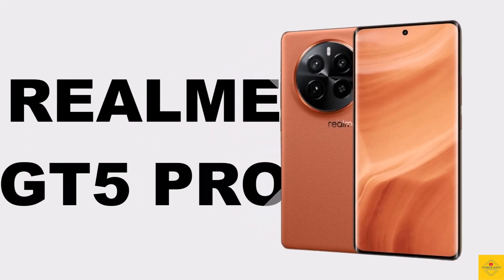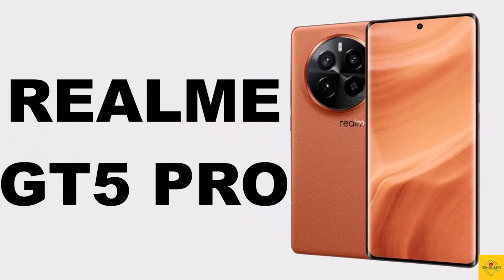Let's talk about the latest launched Realme smartphone, the GT5 Pro. Now let's talk about the specifications of this smartphone.